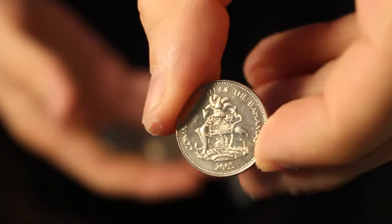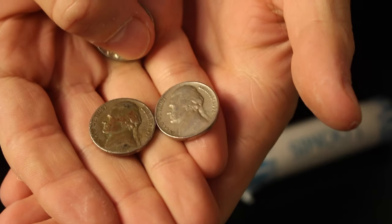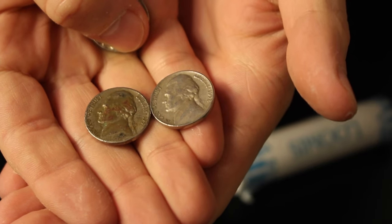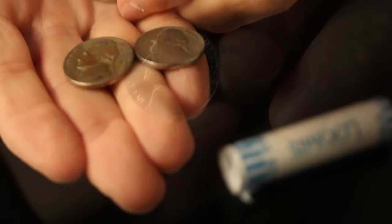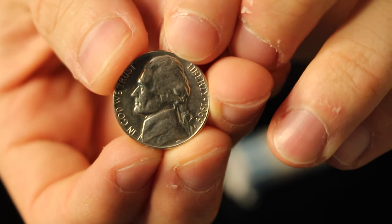A nickel from the Bahamas — that's pretty interesting, it's got the pineapple on the back. We got two from the 1950s in this roll: 1952 and 1957. Not bad. And a really, really nice 1969D — I might hold onto that one.